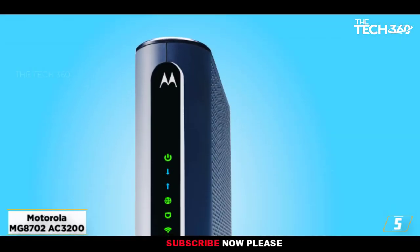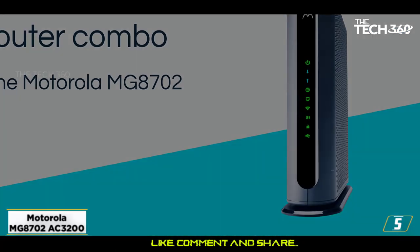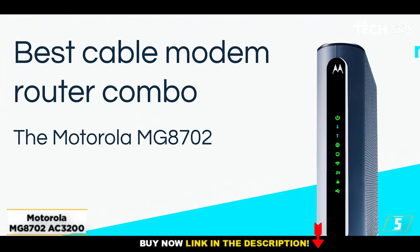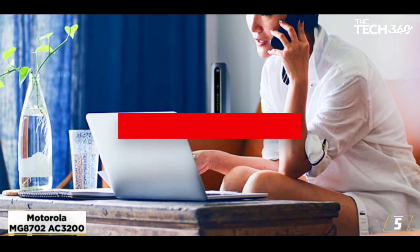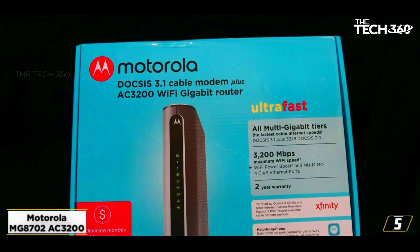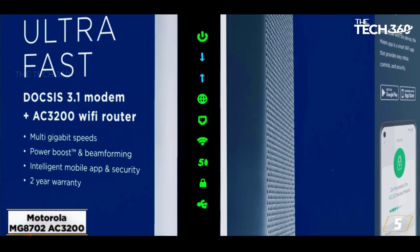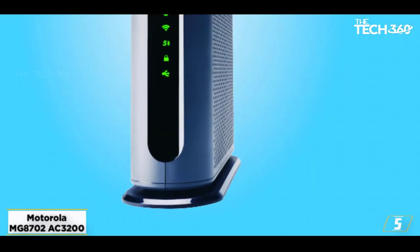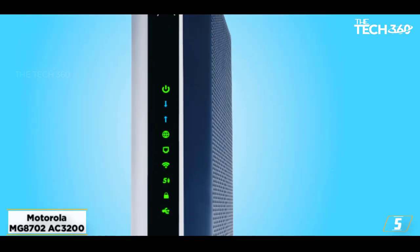At number 5, the Motorola MG8702 AC3200. The Motorola MG8702 boasts distinctive features like futuristic DOCSIS 3.1, exceptional wireless capabilities, and compatibility with major ISPs. If you are a loyal user of the Motorola MT7711, you know what upgrades this device brings to the table. Boasting DOCSIS 3.1 technology, this future-proof modem router combo by Motorola is compatible with most existing as well as high-speed plans of the future. In conclusion, very few modem router combos in the retail space provide as much value as the Motorola MG8702. While it brings many innovative features on board, the integration of an inferior Wi-Fi standard has pushed the device down this far.